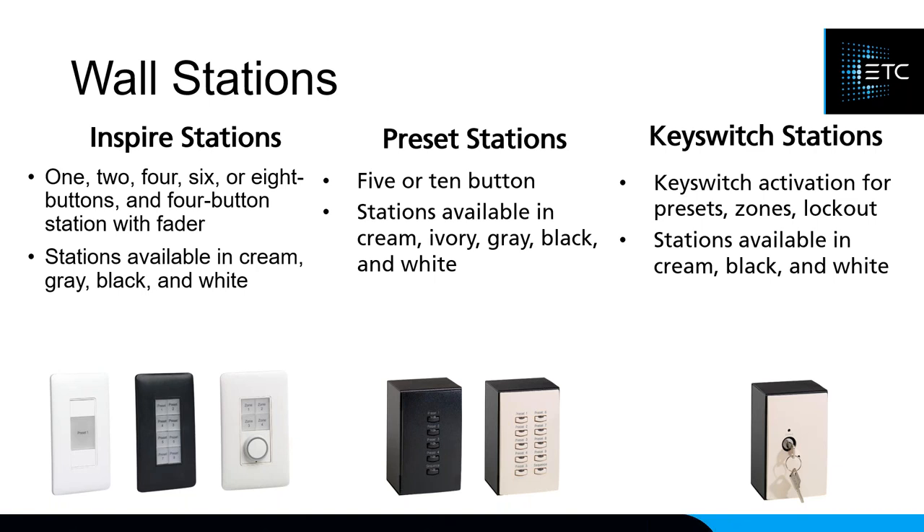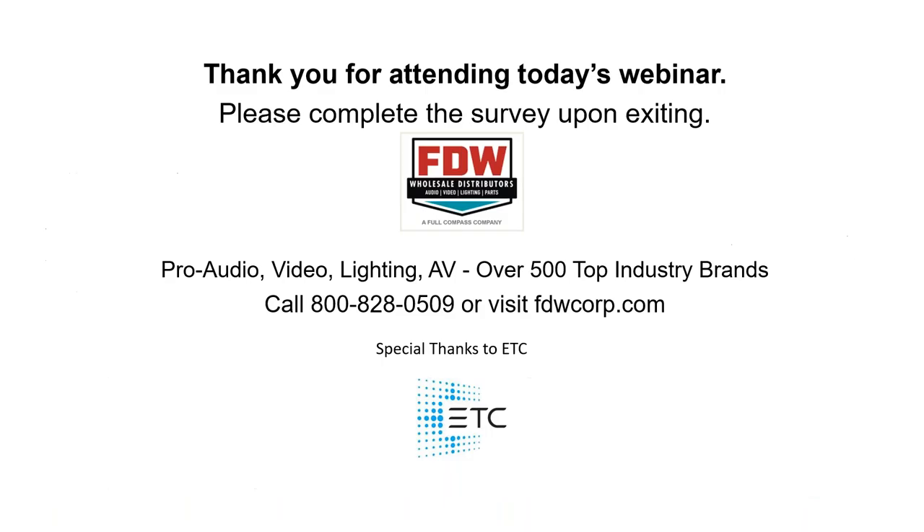Thank you, Sean, very much for giving us insight into ECHO. Thank you to everyone who attended today. A reminder that this is being recorded and will be available on our website, and we'll send out an email with a link. If you have any questions about the system or designing with ECHO, we have a lot of resources here at FDW. We also have great partnerships with ETC and are excited to help anyone ready to jump into this world of architectural control.